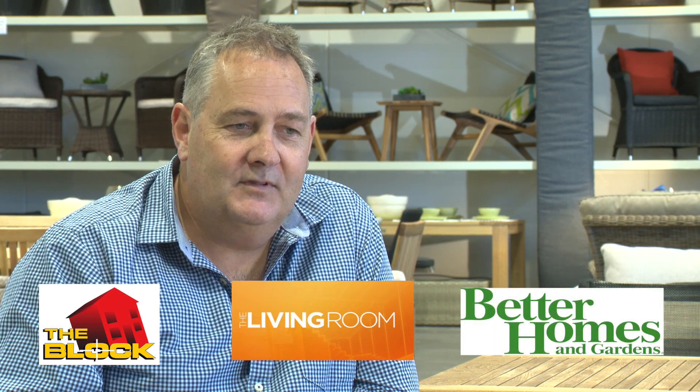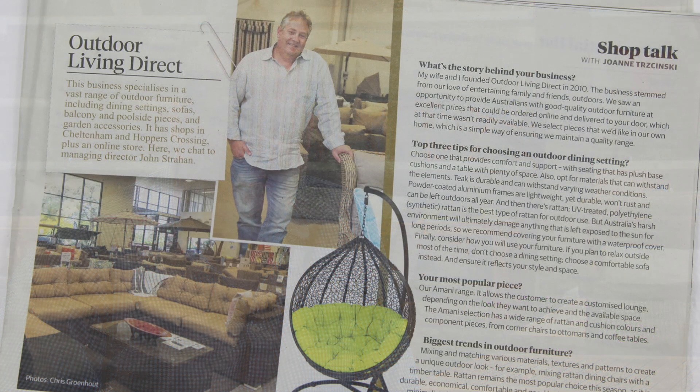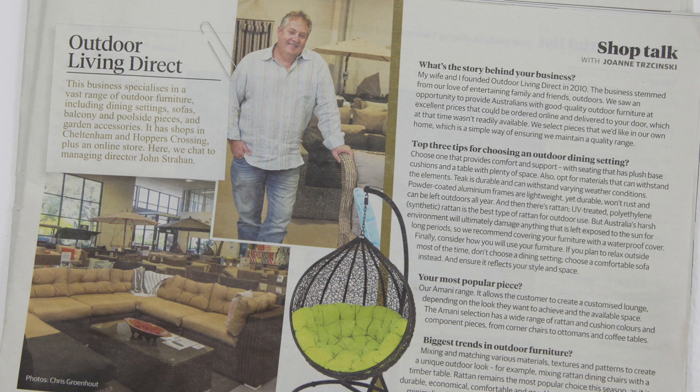We've had products featured regularly on The Block, shows like The Living Room, and lots of online blogs. It's kind of nice to see your products out in the big wide world. It's been frankly great fun going from being just a tiny little business to a group of people that genuinely are passionate about the product and what we do. It's been really exciting to watch that.